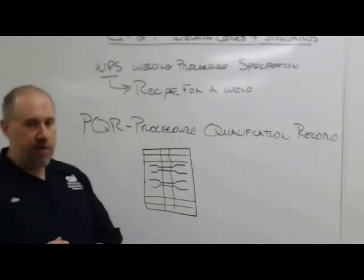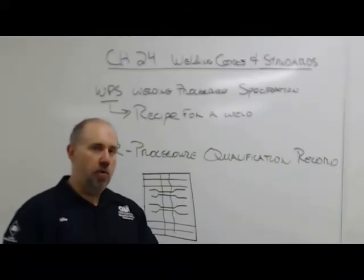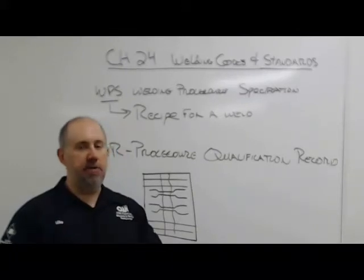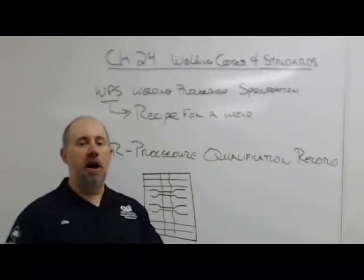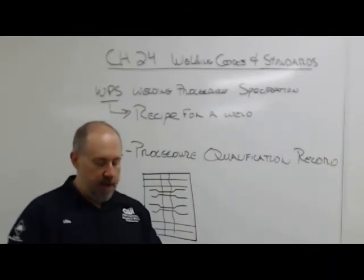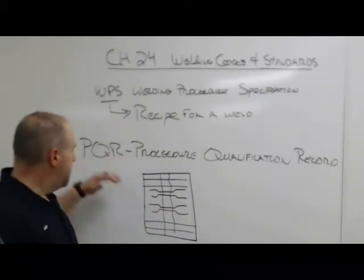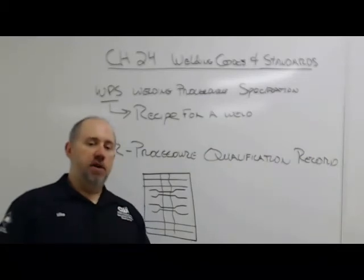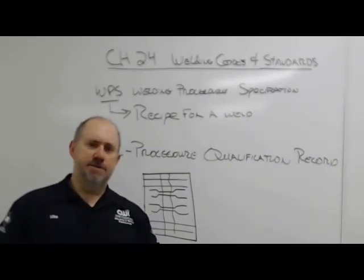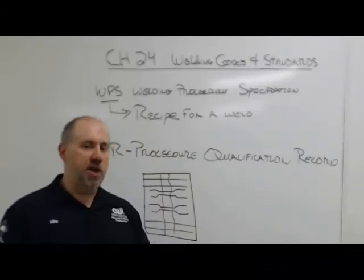You can't have a welding procedure without a PQR to back it up — that just doesn't work. What we're having you do in the lab, you're not actually making legal welding procedures. You're just practicing the format and keeping track of your settings. They're not legally valid procedures because we haven't done the PQR work to back them up. We do have welding procedures for your testing — books full of them — and we'll give them to you when you're ready to test.